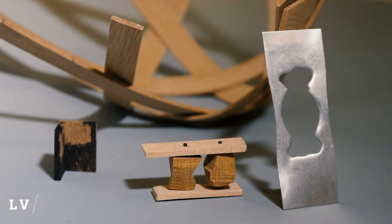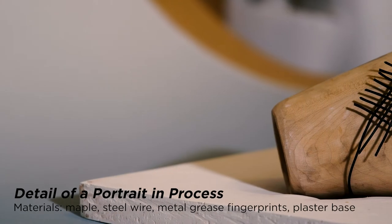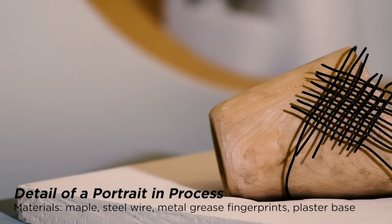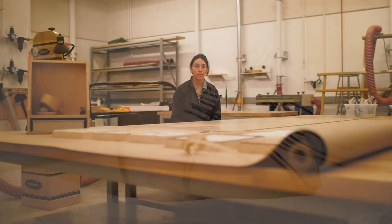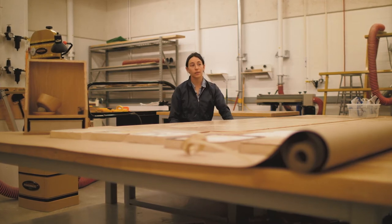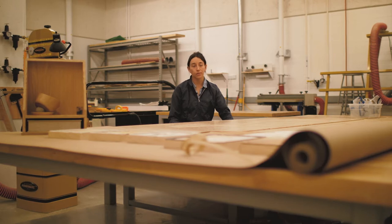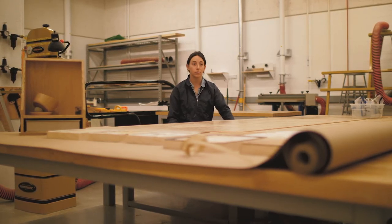Sometimes it can be kind of difficult to describe what I do because materials come first for me. I'm interested in a lot of stuff — I have a lot of questions. Materials like wood and metal are kind of foundational things for me, places where I started. But from there I've branched out to working with plating processes, fibers, working with weaving.